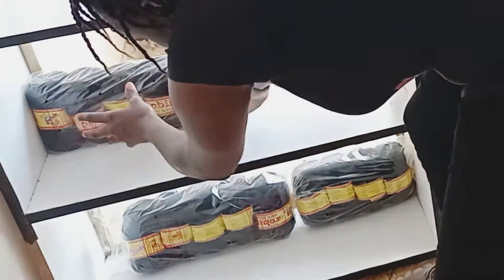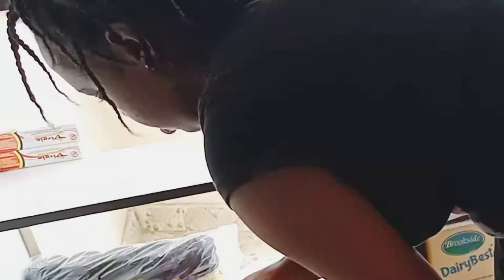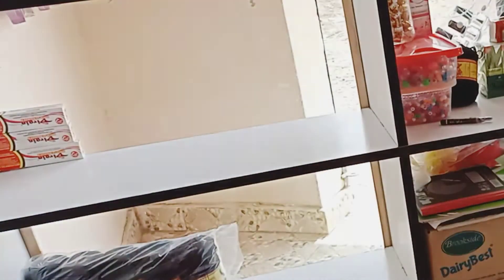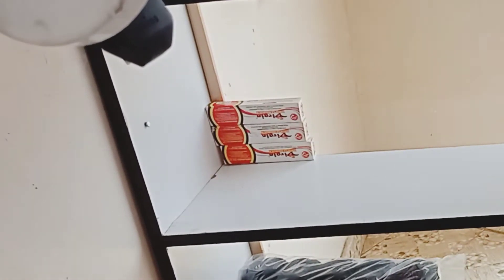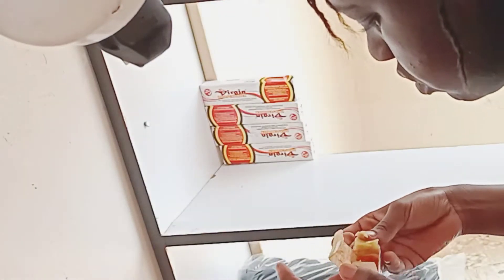In today's video we are going to talk about motivation, what to sell in a beauty shop, what sells fast, and the prices of some of the products that I sell. The primary reason for this video is cleaning motivation and organization, so let's continue watching.